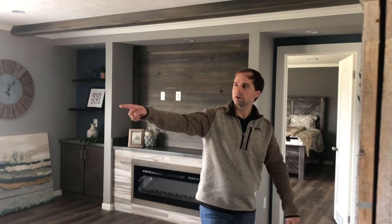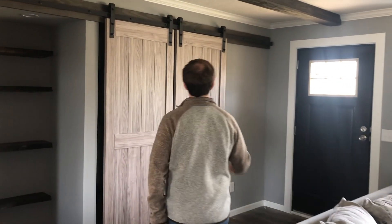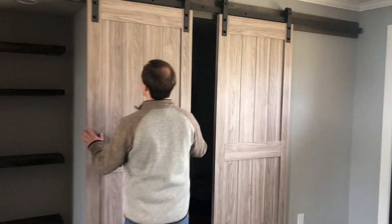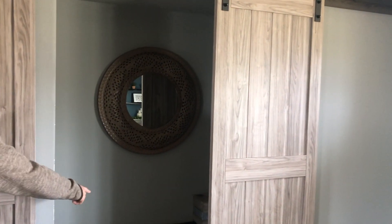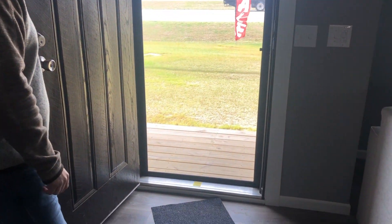Double pane windows over here at the front door. When you come in the front door, it's got a little foyer area with barn doors and a sitting area. Some shelves on the side. As soon as you come up on the home, it's got a little porch — we'll show the outside in just a second.